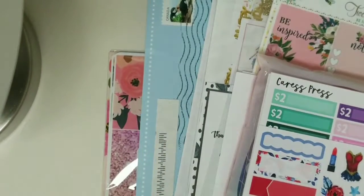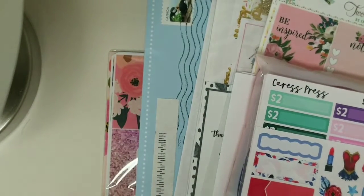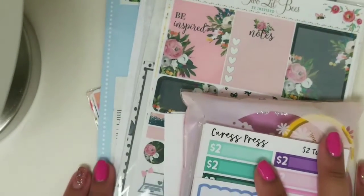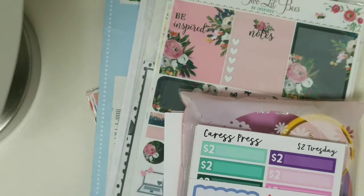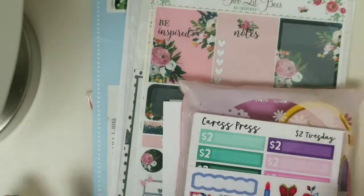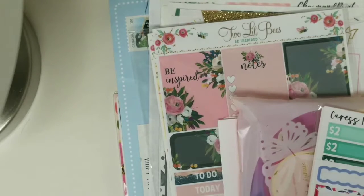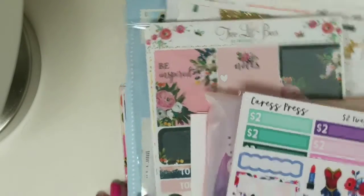Hi guys, it's Jennifer and welcome back to my channel. So today I have another small haul for you guys. I don't know if I'm going to upload this by itself or maybe just do like a June collective haul. Since I haven't really been placing orders, I feel like this month has been pretty okay. I haven't gone crazy ordering. Some of these are from last month in May, but I wanted to share with you guys what I have here.